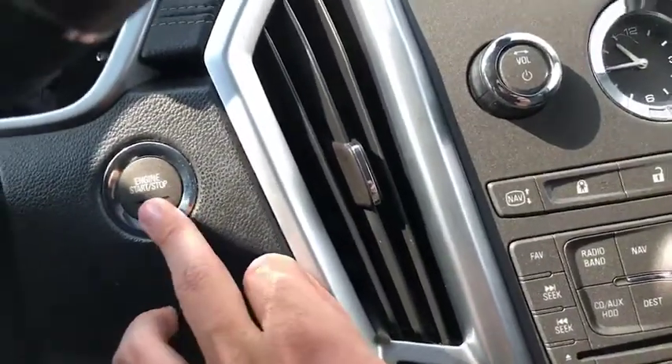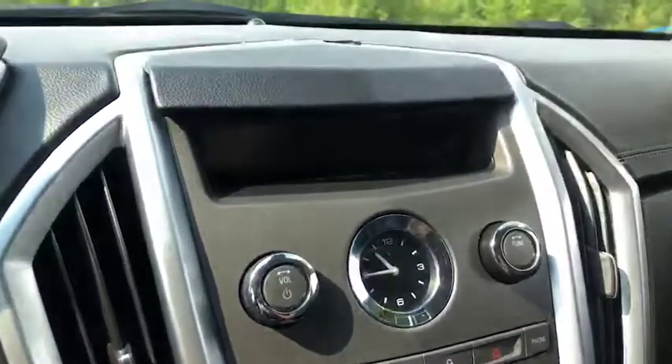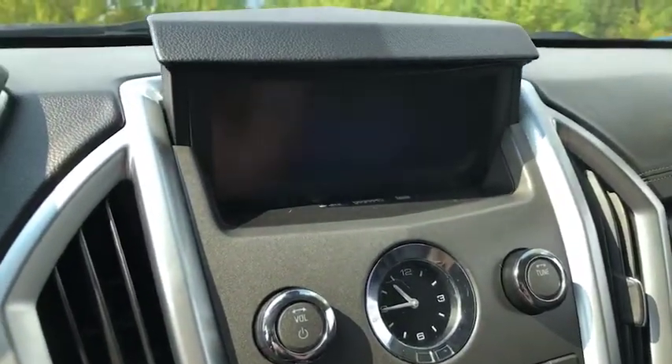Alright, this does have the push start and stop engine. I'm going to get that started now. I wanted you to see.